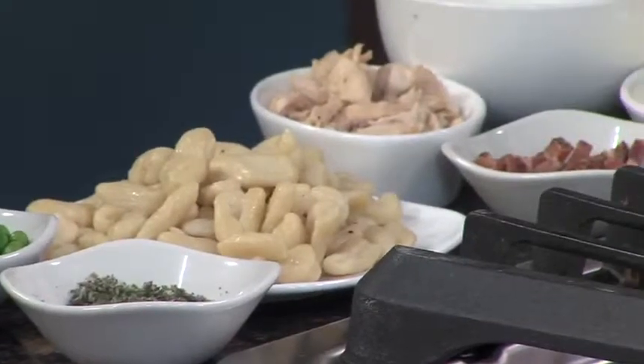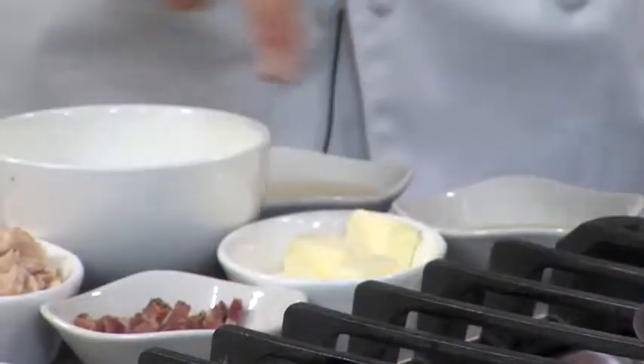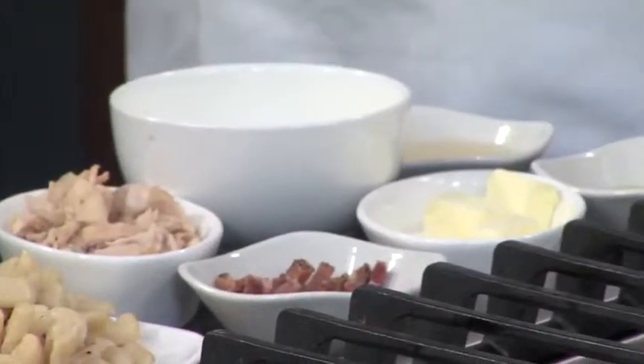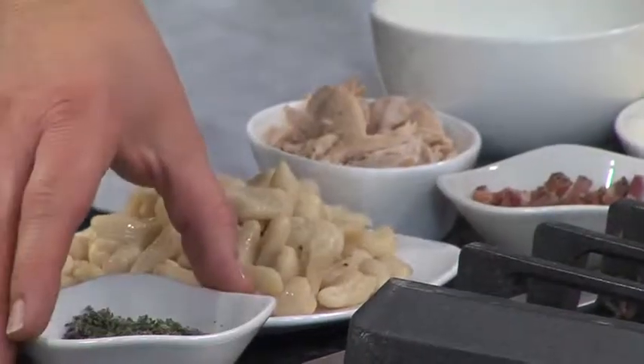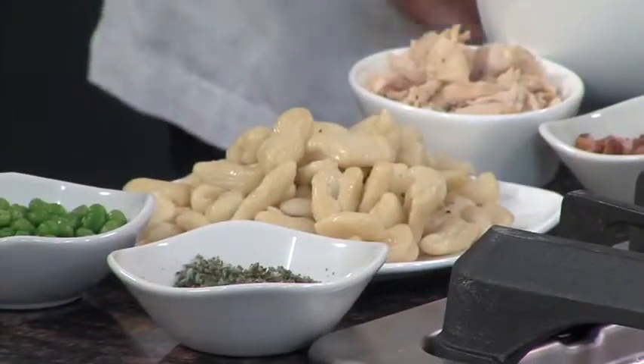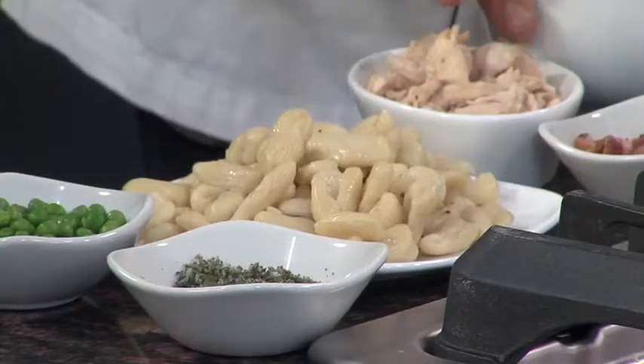There's already some gnocchi going here. Going through the ingredients — very simple dish. We start with a little bit of oil and butter, some pancetta, which is a cured bacon that's not smoked but has a little pepper on the outside for great flavor. Our ricotta hand-rolled gnocchi, a little bit of fresh chopped sage, some chicken stock, white wine, a little bit of cream and garlic.